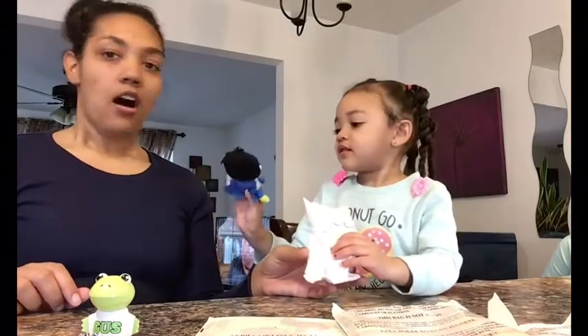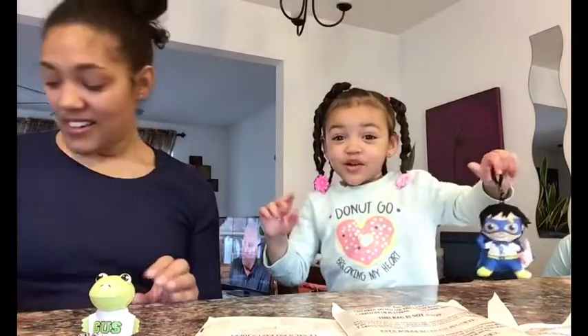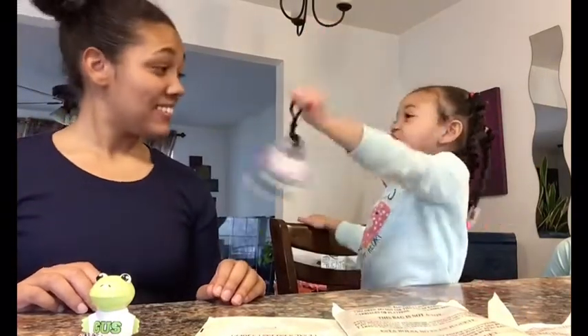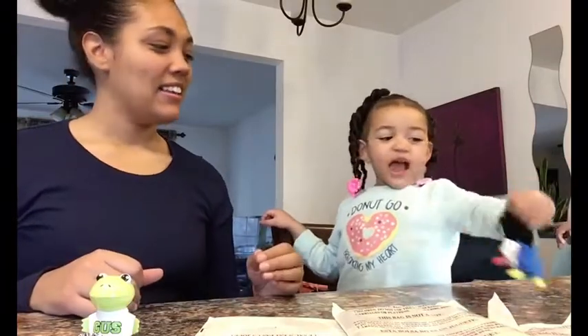Open it up. What's that? I think that's a Ryan superhero keychain — we can put that on your backpack!